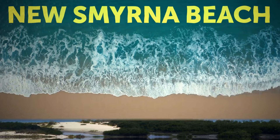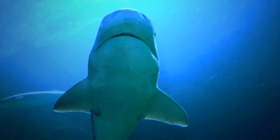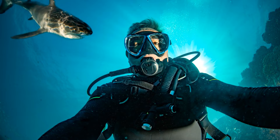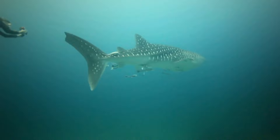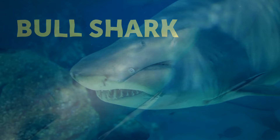Let me tell you about New Smyrna Beach — the shark attack capital of the world. If you're looking for a relaxing vacation in Volusia County, Florida, you may want to reconsider. The waters around New Smyrna Beach are teeming with fish, which attracts a lot of sharks. There have been so many shark attacks reported here that it's earned that title. Scientists have warned that if you swim there, you're bound to get up close and personal with at least one of these creatures — within 10 feet in many cases. To make matters worse, the bull shark, one of the most dangerous and aggressive types, has been spotted in these waters.